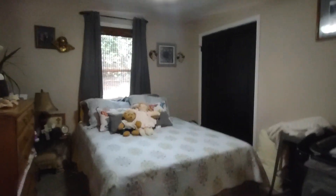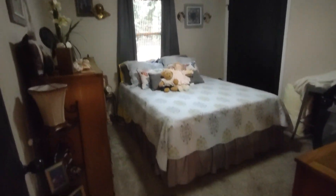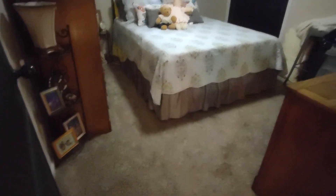Coming down the hall — first bedroom here with full-size beds, dressers, and a lot of maybe newborn items. This closet is just a traditional closet.